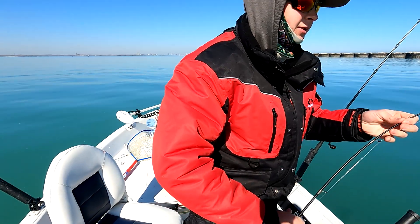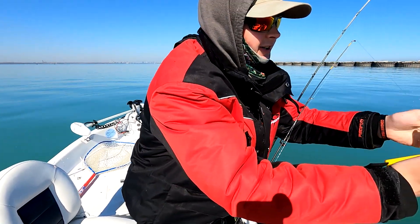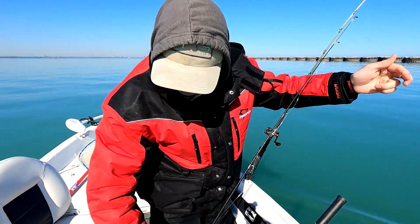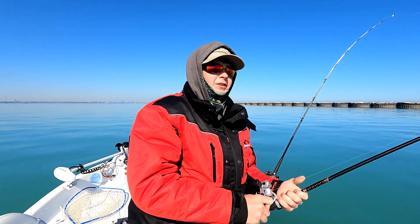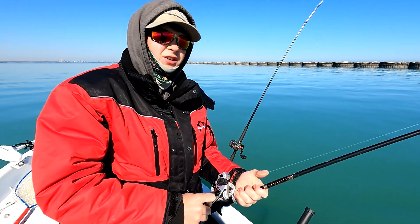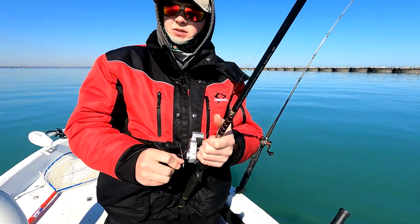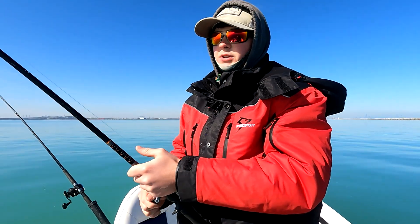We've caught, I think, three cohos landed. We're just trolling cranks and I think we found a little hot spot area. This will be our fourth fish, just using little crankbaits just like you would early season spring cohos.